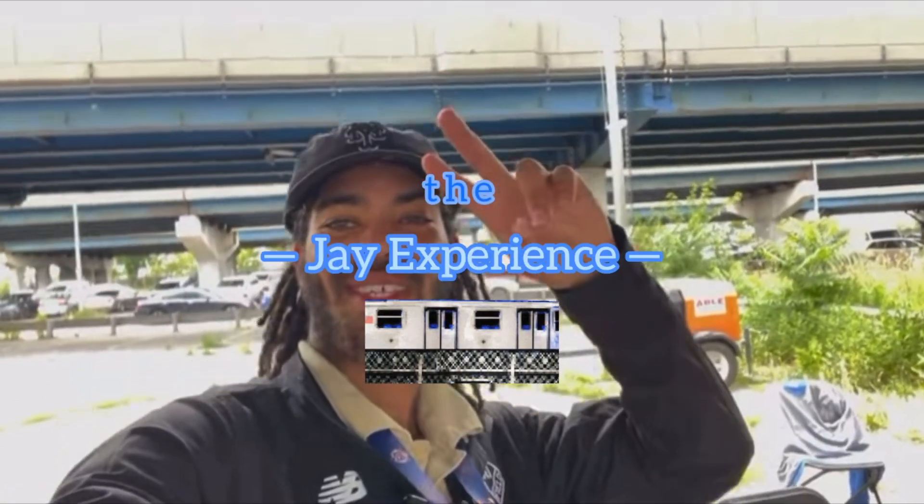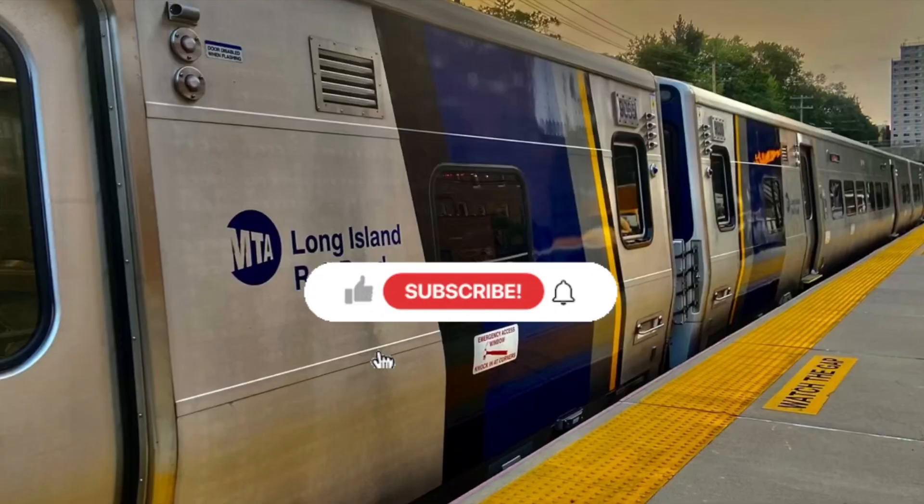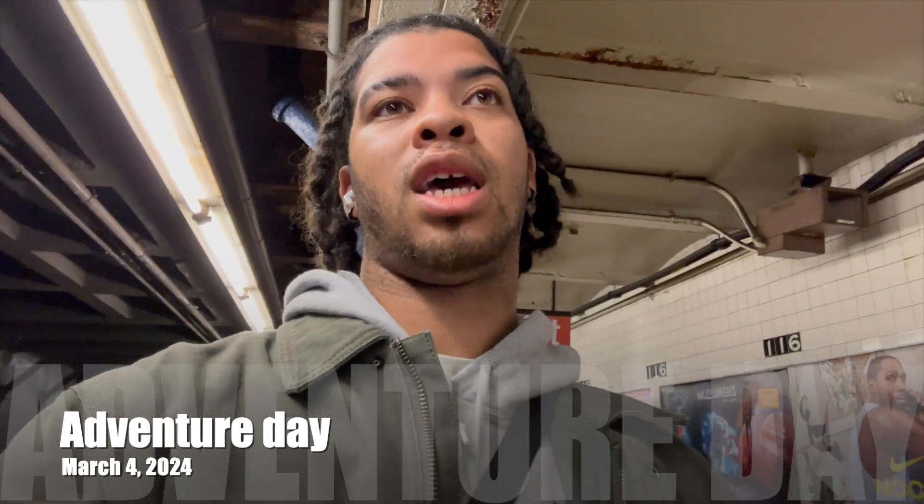There is a Manhattan-bound local 5 train to the J-Experience. Hello everyone, welcome to the J-Experience! Me on the subway? That's crazy. What's up world? Welcome back to the J-Experience. I'm on the subway and I'm trying to catch this brand new R211T — I tried to catch it before, but I think this might be the train. Let's check it out.